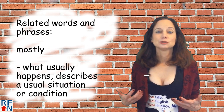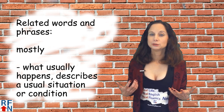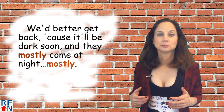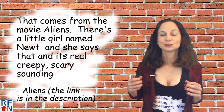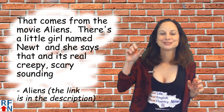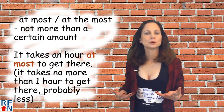A related word is mostly, which means what usually happens — it describes a usual situation or condition. For example, from the movie Aliens, a little girl named Newt says: 'We better get back because it'll be dark soon and they mostly come at night. Mostly.' You can find that clip on YouTube — I have a link for it in the description. Also, at most or at the most means not more than a certain amount.